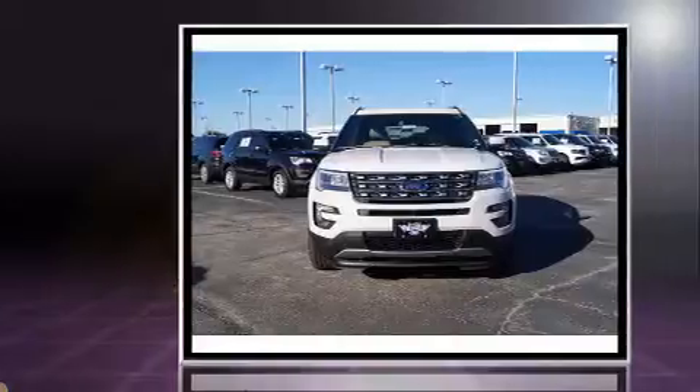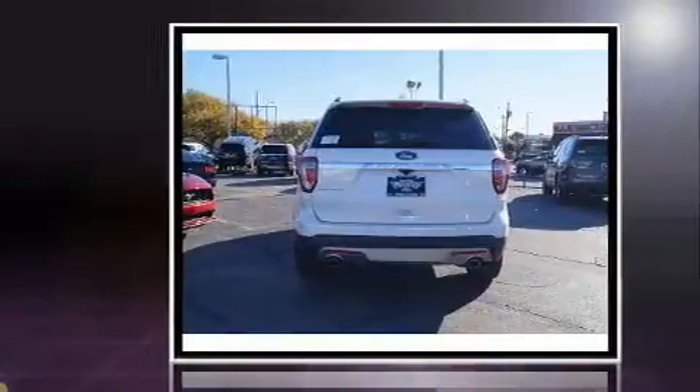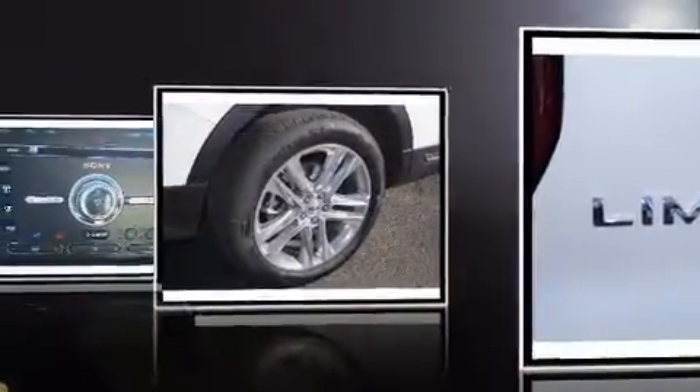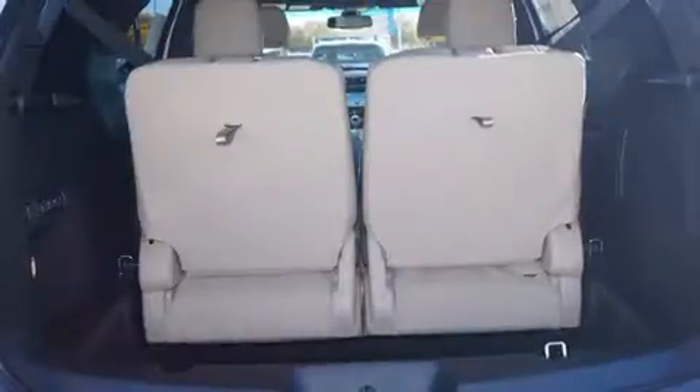Ford infused the interior with top shelf amenities such as delay off headlights, adjustable headrests in all seating positions, power front seats, heated and ventilated seats, front dual zone air conditioning, lane departure warning, and seat memory.